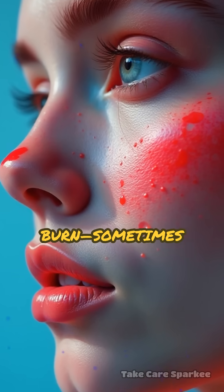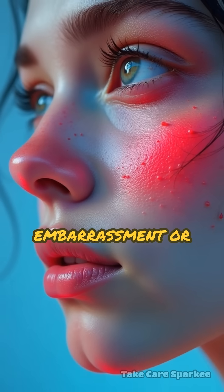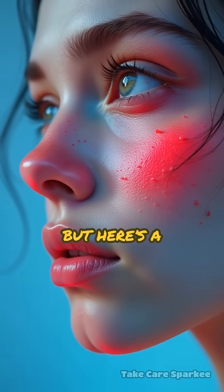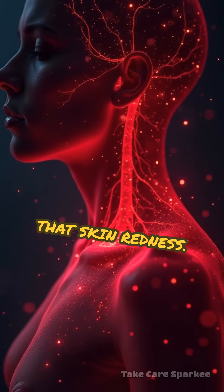Ever notice your cheeks suddenly flush and burn, sometimes for no reason? Most think it's just embarrassment or spicy food, but here's a surprising fact: histamine surges are often the real trigger behind that skin redness.